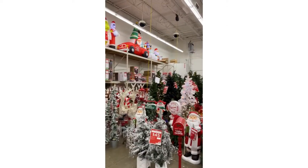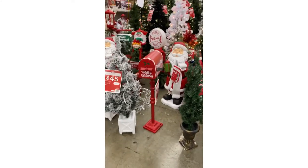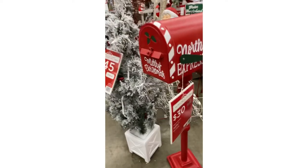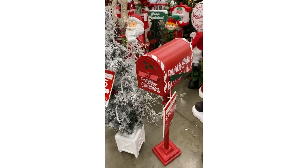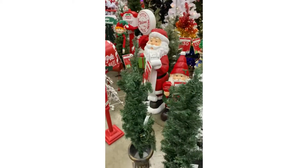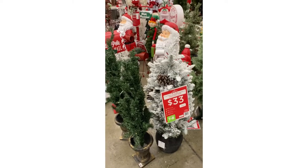So I'm going to take you around and we're going to show you some of the Christmas trees that they have. But who can pass this little mailbox? How cute is he? $30. That's adorable. I'm not going to touch it — I was going to open it for y'all, but knowing me, it would go to the ground. So we will just leave him be.